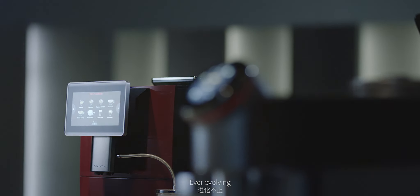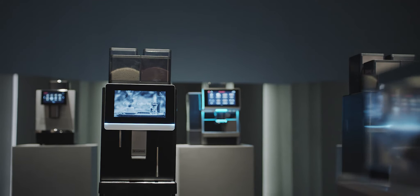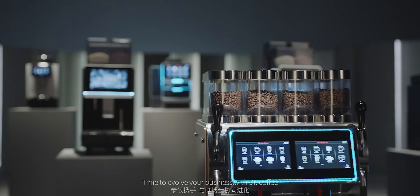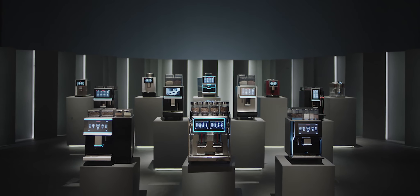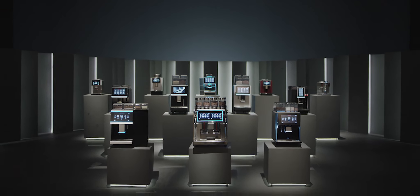Always exploring. Ever evolving. Time to evolve your business with Dr. Coffee. Dr. Coffee — exploring coffee secrets.